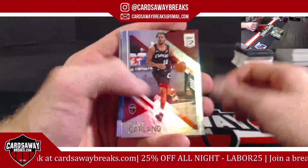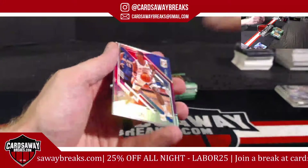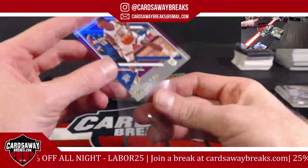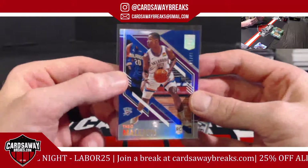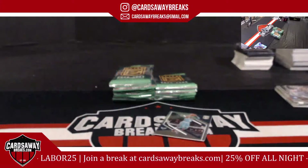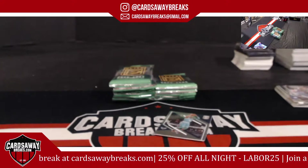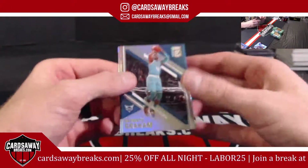Darius Garland for the Cavs. Teo Maledon — purple to 49 for the Thunder. That's a rookie, baby. Let's just get a dirty LaMelo or a dirty Ant-Man. Come on.